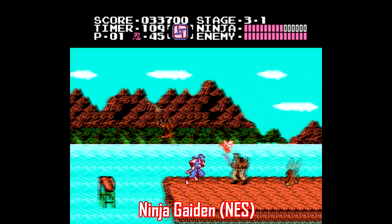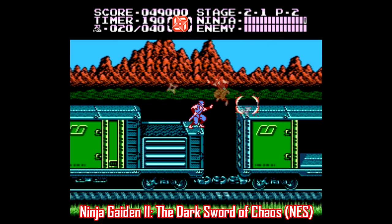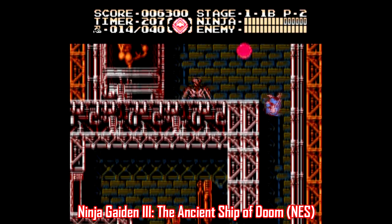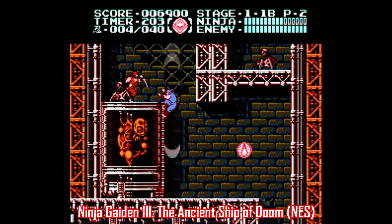In the past, we've looked at games that are better on Super Nintendo over Sega Genesis, and games that are better on Sega Genesis over Super Nintendo, but let's take a gander at a few games that were released on both the NES and Super Nintendo, with the better playthrough being on the NES.